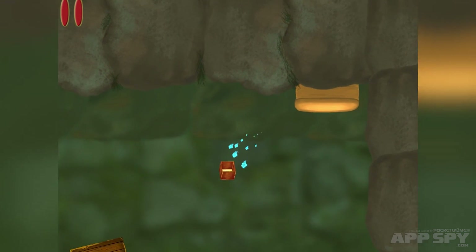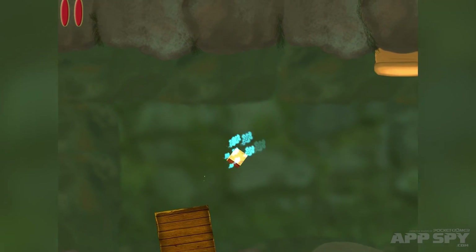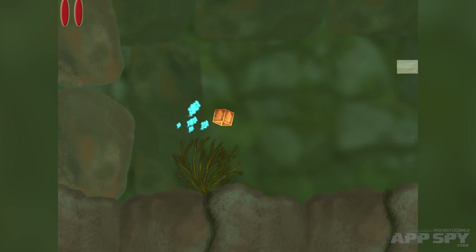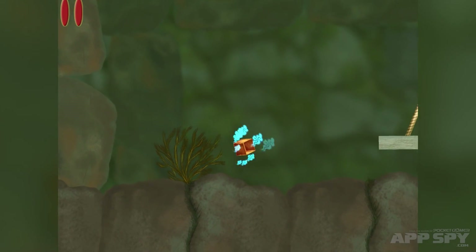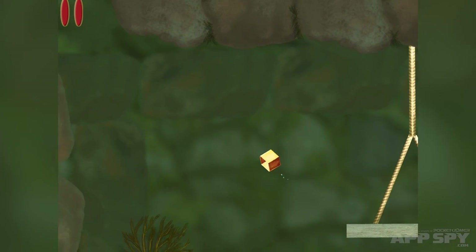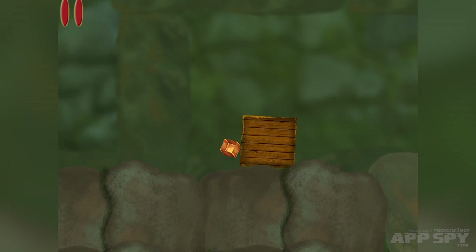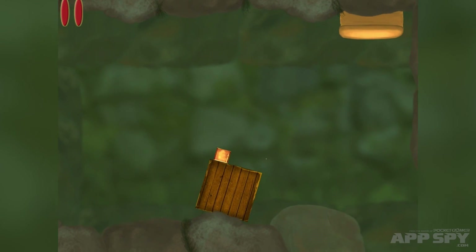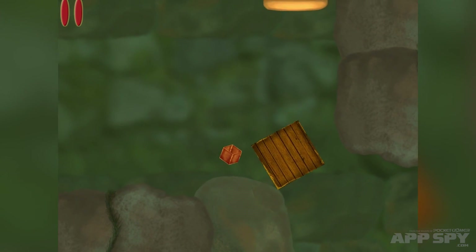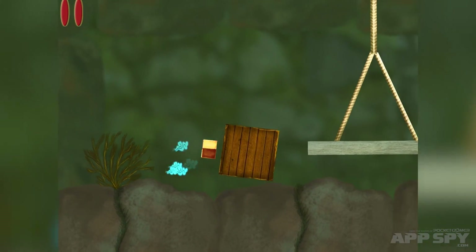I've got a massive box now. Do I need to make that massive box hit that massive button? Let's find out — bam, yeah I can. A platform! Oh, I need to get the massive box onto the massive platform, perhaps? That would make sense. Let's go back here and shunt it on over.